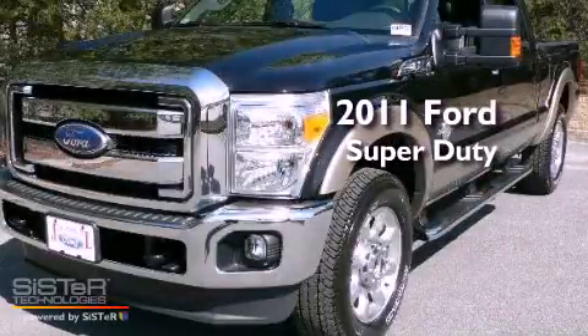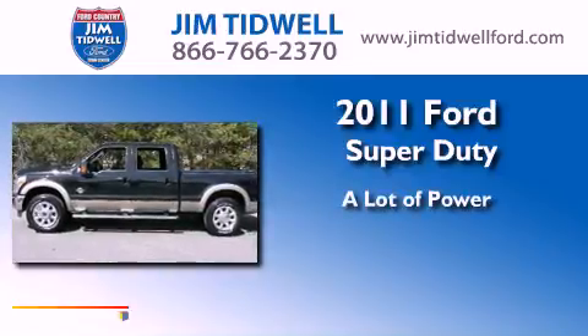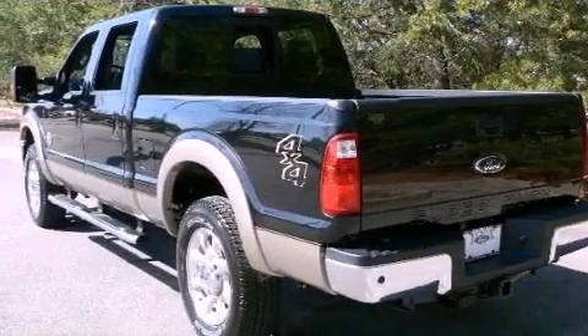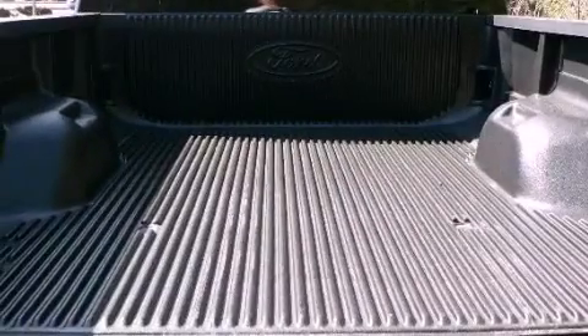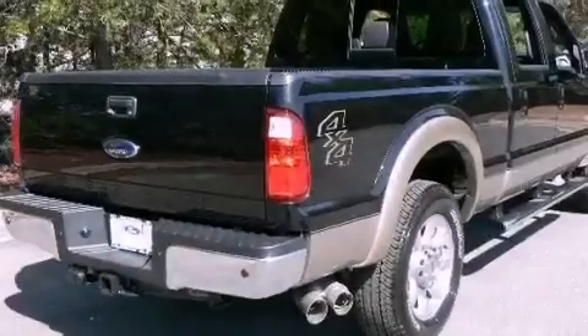This is a brand new 2011 Ford Super Duty. Its top features include memory seat controls, heated seats, heated side view mirrors, a CD player, leather seats, a bed liner, fog lamps, halogen headlights, a rear view camera, and cruise control.